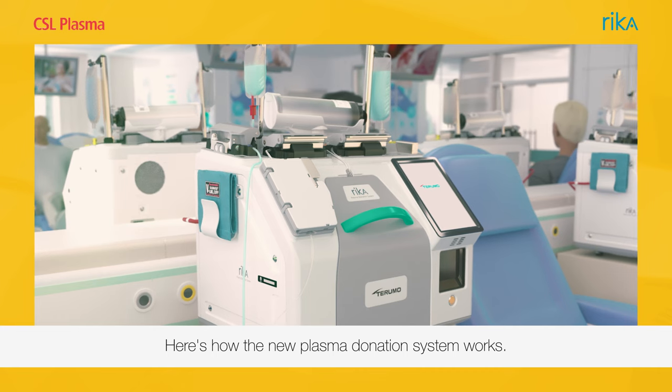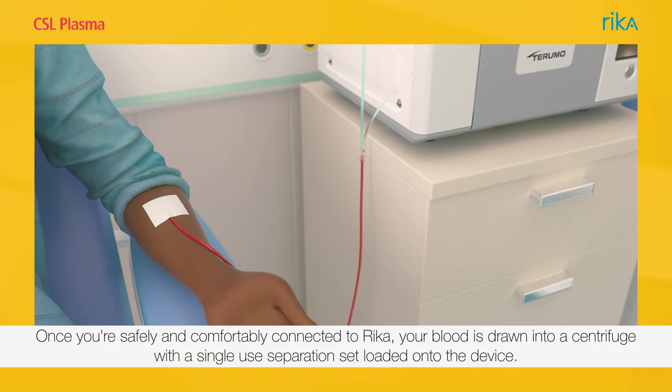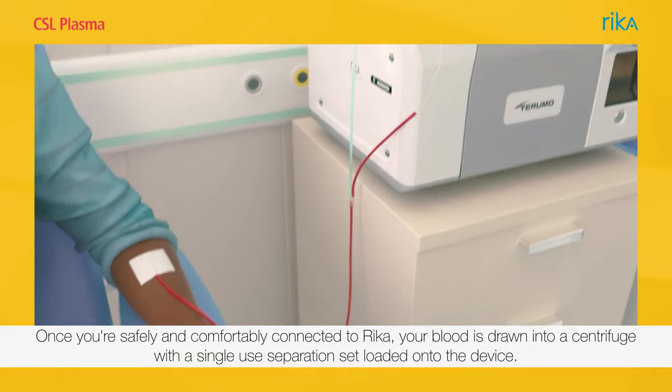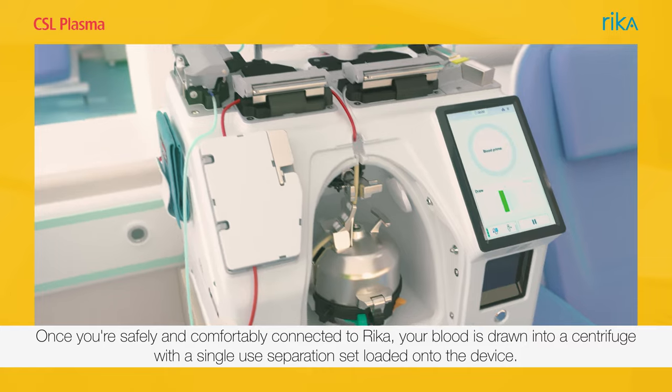Here's how the new plasma donation system works. Once you're safely and comfortably connected to Rika, your blood is drawn into a centrifuge with a single-use separation set loaded onto the device.